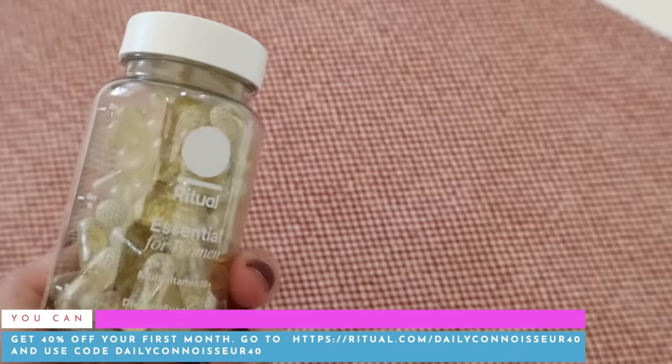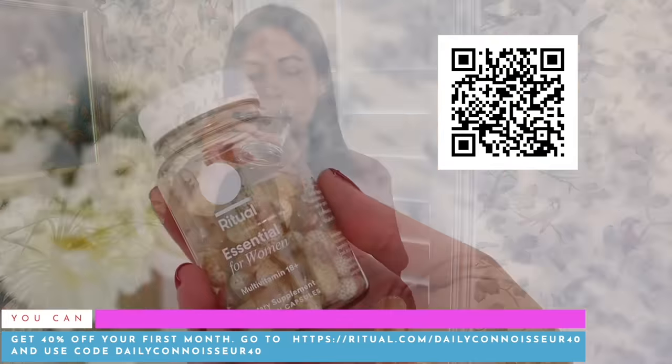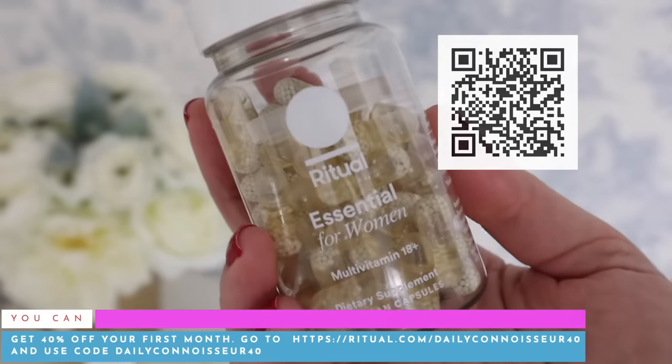I hope you enjoyed today's video and that it gave you inspiration for curating your own wardrobe, getting organized, and expressing your true style. Thank you to Ritual for sponsoring — you can get 40% off your first month using code dailyconnoisseur40 with my link, or scan the QR code on screen. Keep calm and remain classy everyone, and I will see you in the next video. Goodbye!